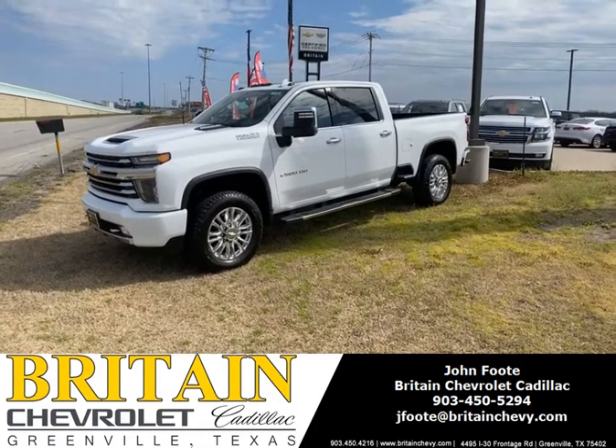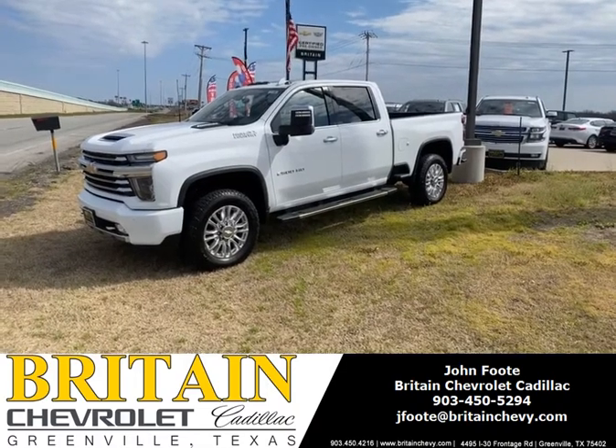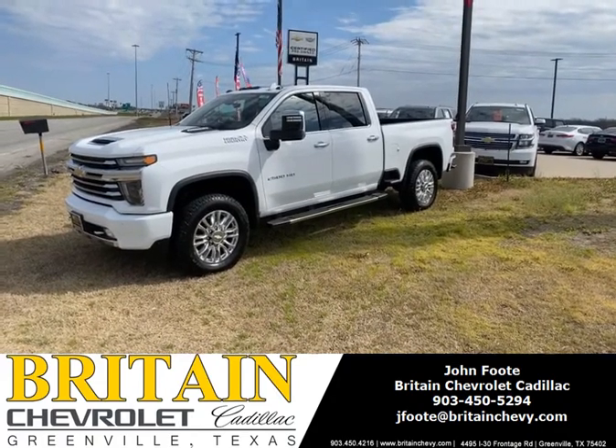This is John Foote at Britain Chevrolet Cadillac, Greenville, Texas. I have here a 2020 2500 Crew Cab High Country Duramax, Sunroof, Trailer Prep Kit. Beautiful wheels.